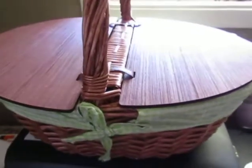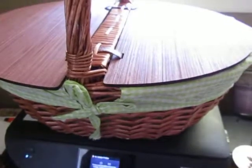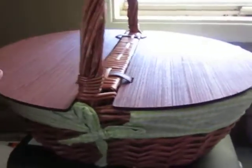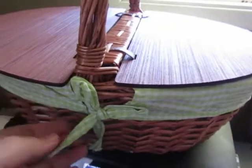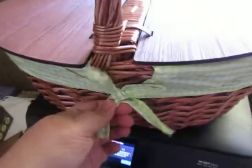Hi everybody, today I want to show you this cute picnic basket from Gracie's Goods on Amazon. It's currently $37.99. This is a wicker picnic basket, it is large, it has a checkered lining — green and white with little bows on each side.